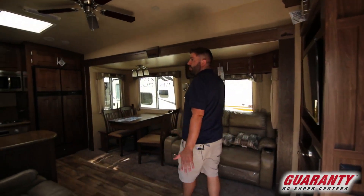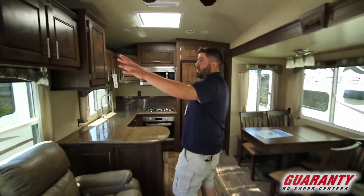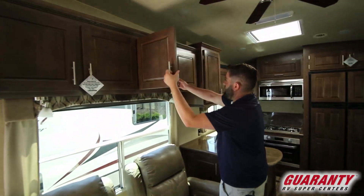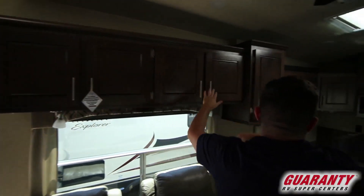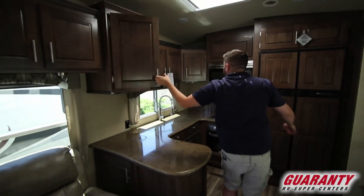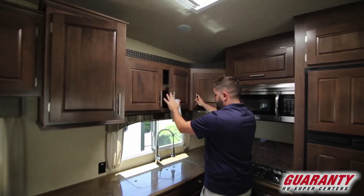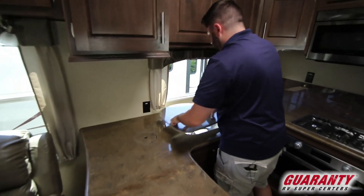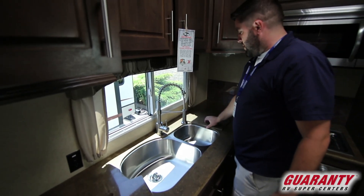As you come in, you'll notice this is the rear kitchen model. With that setup, you get the kitchen in the back with tons of storage across the top. There's a good amount of storage above the sink as well. The sink itself is nice and big, stainless steel with an upgraded faucet head.